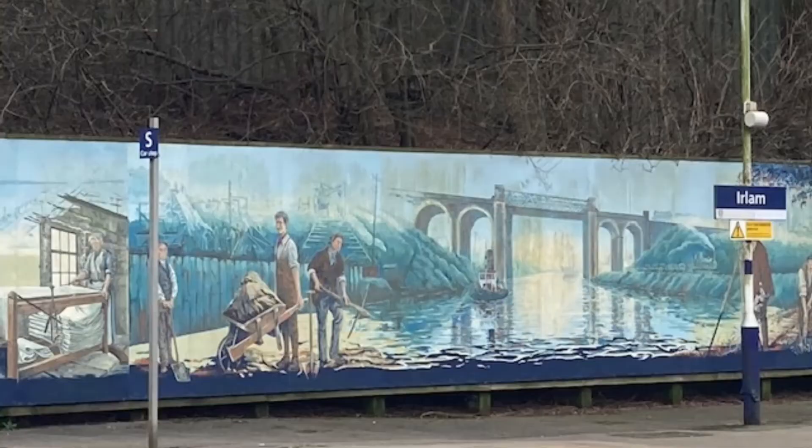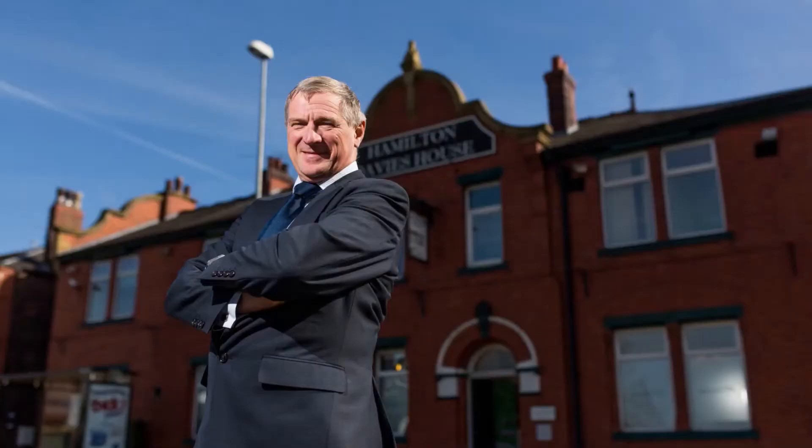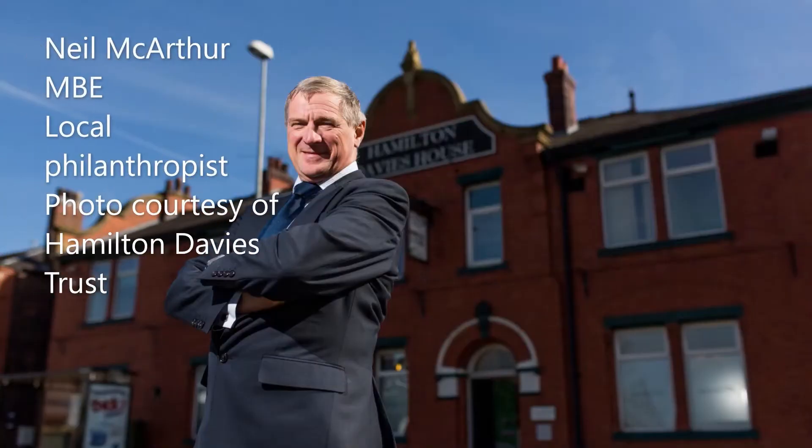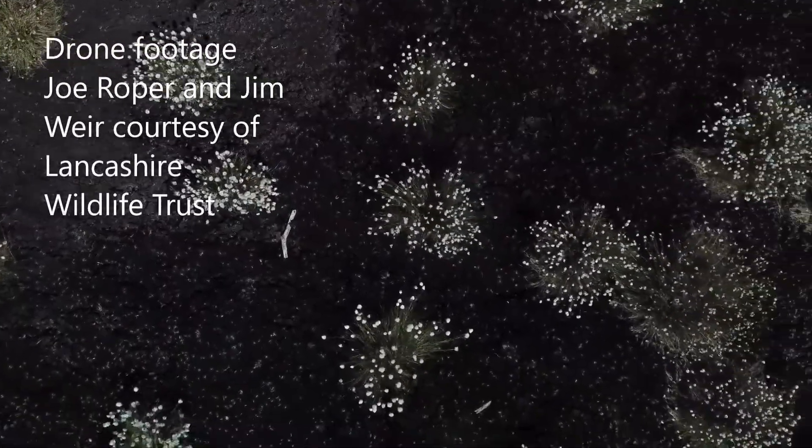Hamilton Davis Trust is a local charity based in Cadishead and has been in operation since 2004. It's a grant-giving charity that supports the local community. Whereas we've concentrated on supporting community groups, we've also got involved in large regeneration projects within the area, with Irlam Station being one of those. The relationship to the mossland from Hamilton Davis Trust is a passion from our chief executive, Neil McArthur.